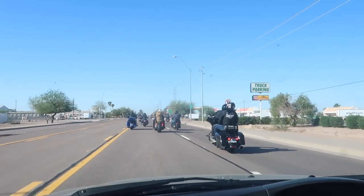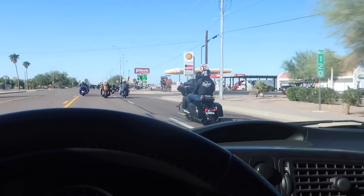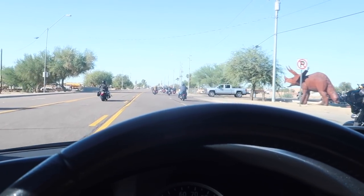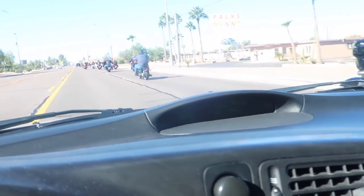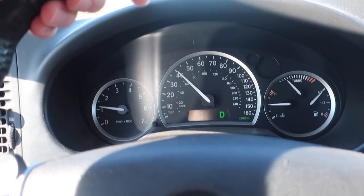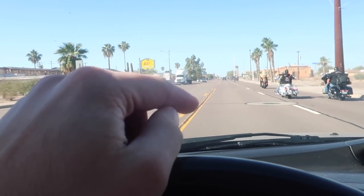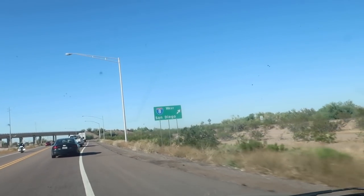Just made it to Gila Bend, which is the first stop before we hop on Interstate 8 — which means no more one-lane road and no more being stuck behind slow drivers. There are a lot of bikers cruising around out here. So far we're averaging just about 31 MPG, which is pretty solid. We're definitely going to be going faster now, so I suspect that number will drop. Now we're on I-8 headed toward San Diego.